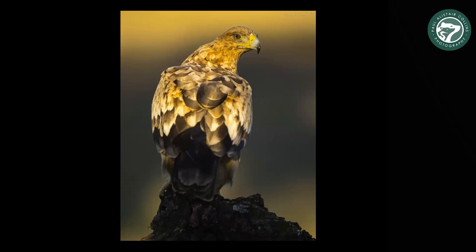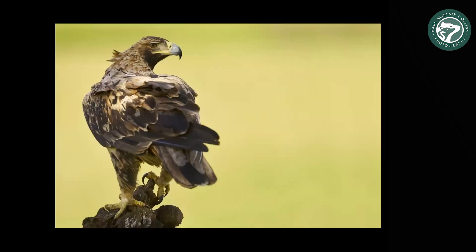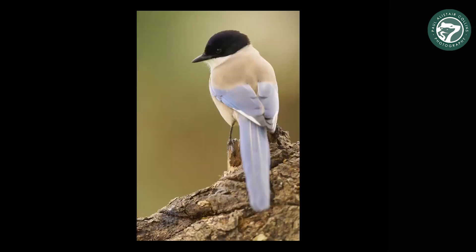It's a private estate of about 8,000 hectares — a former hunting estate. I'm the only person outside of Spain who has now got permission to bring people to this estate to see these birds, as well as some of those vultures and golden eagles.